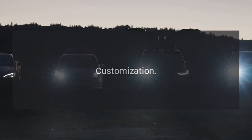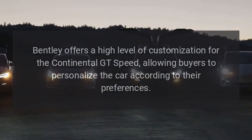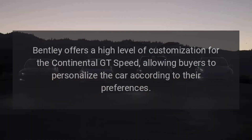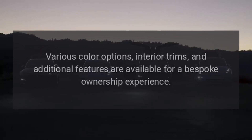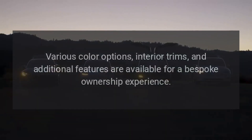Customization: Bentley offers a high level of customization for the Continental GT Speed, allowing buyers to personalize the car according to their preferences. Various color options, interior trims, and additional features are available for a bespoke ownership experience.